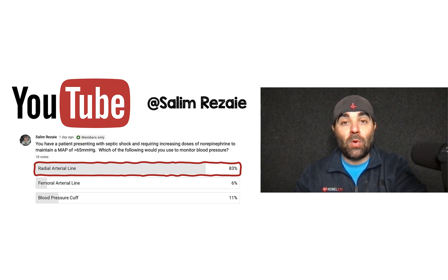I put a poll out to my YouTube members: you have a patient presenting with septic shock requiring increasing doses of norepinephrine to maintain a MAP of greater than 65 millimeters of mercury — which of the following would you use to monitor blood pressure? A radial art line, a femoral art line, or a blood pressure cuff? By far and away, the most common answer was radial arterial line.